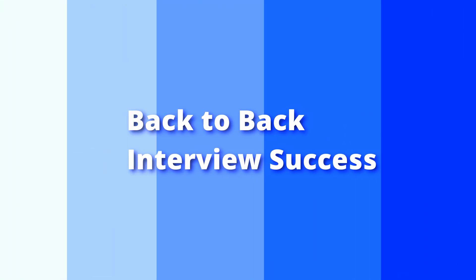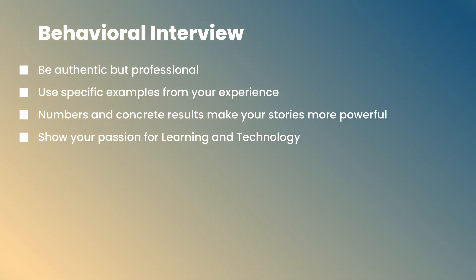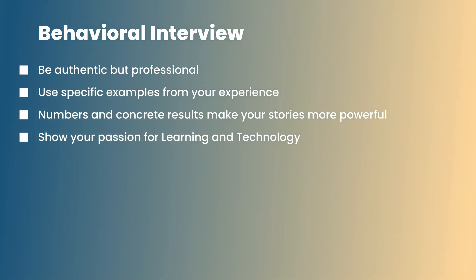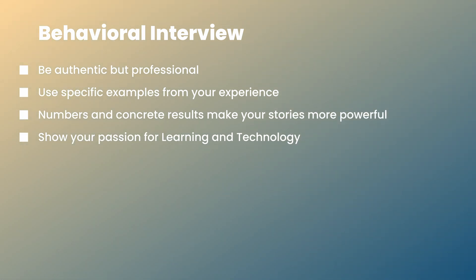Here is how to handle back-to-back interviews: take a five-minute break between them to reset your mind, since the shift from technical to behavioral requires a different mindset. Have some water, stand up, and take a deep breath. For the technical interview, stay focused on problem solving and clean code — show your thought process and test your solutions. For the behavioral interview, be authentic and professional, use specific experiences, and include numbers and concrete results to make your stories more powerful. Show your passion for learning and technology. Remember, they're not just hiring someone who can code — they're looking for a team member who communicates well and handles real-world challenges.